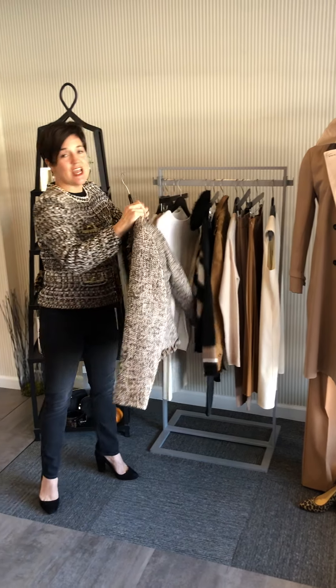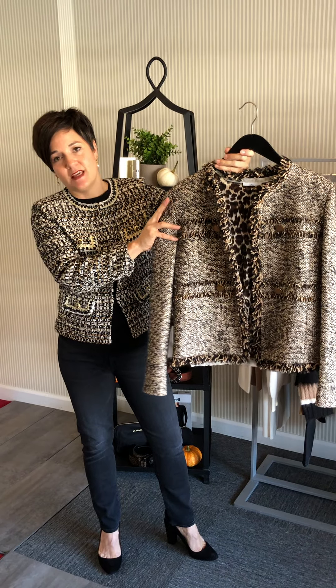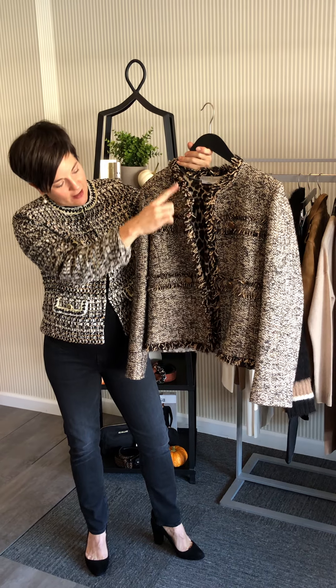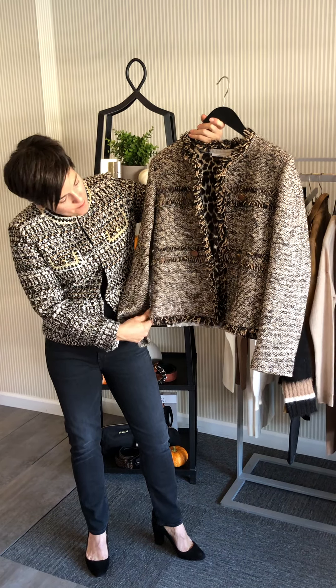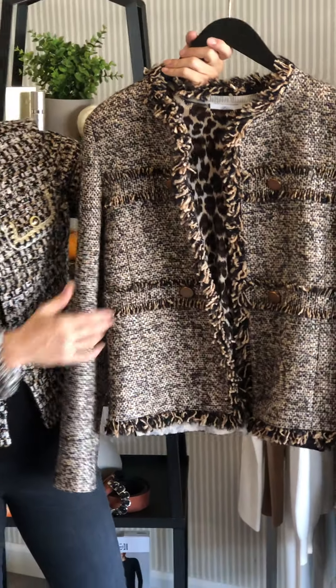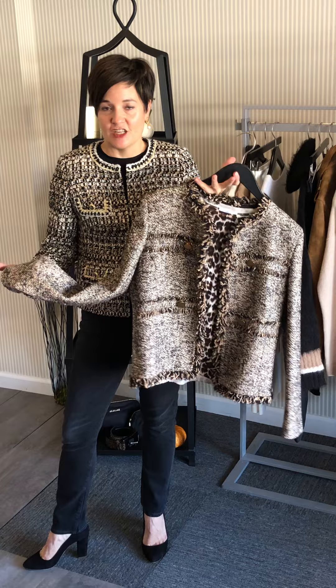This tweed jacket and the jacket I'm wearing are two different takes on the tweed jacket. This one is beautiful with the fringe detail at the collar, at the hem, and down the front. It also has these beautiful brushed gold buttons. This is pretty classic, and I've got a lot of people saying to me right now: 'I'm not wearing any of my jackets. I don't need another jacket. I have a lot of jackets in my closet.'